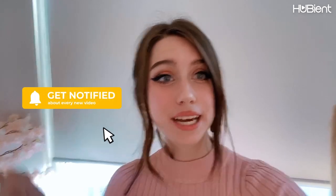Thank you so much for watching, guys! I hope you all have an amazing day. Make sure to like and subscribe, and I will catch you in my next video. Thank you guys, bye!